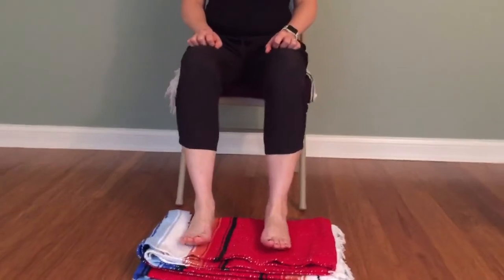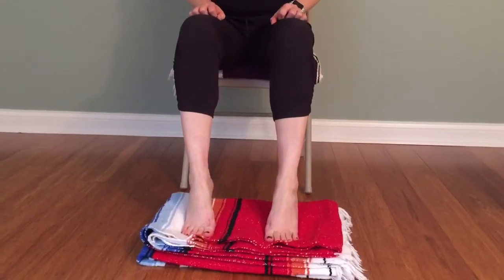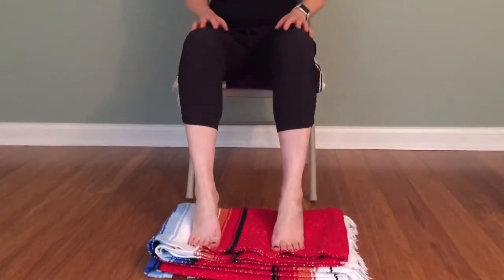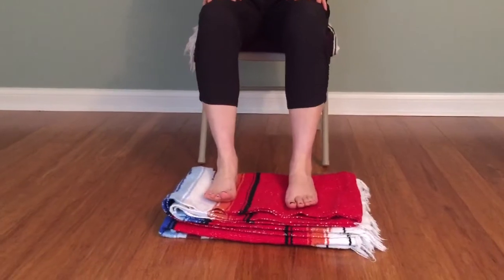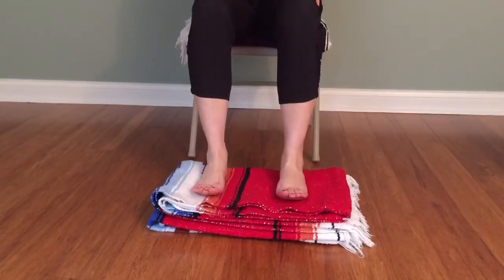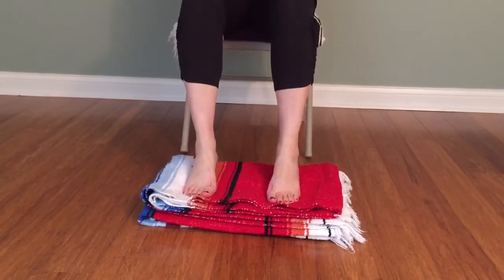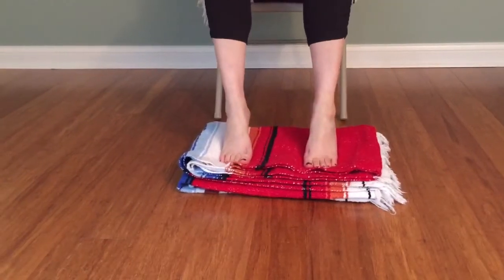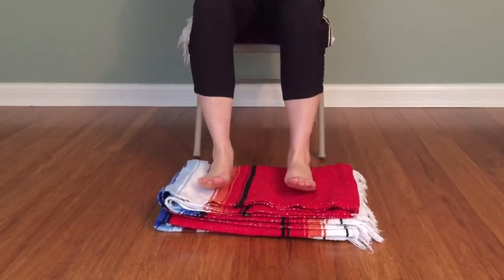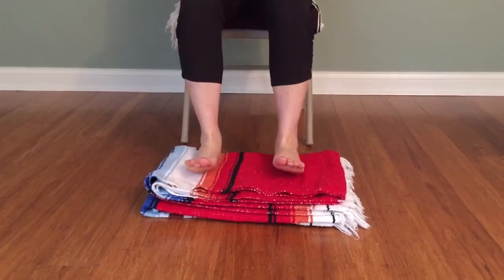Then pick up your heels both at the same time. Release them down and pick up the front of your foot, the ball of your foot. Set that down. Pick up your heels — notice the engagement of the calves. Set that down. Pick up the front of your foot — notice the shins engage. Notice your breath in these movements. Maybe as you inhale, you pick up the front of the foot; as you exhale, you release the foot. Smooth, rhythmic movements — really good for calming any anxiety.